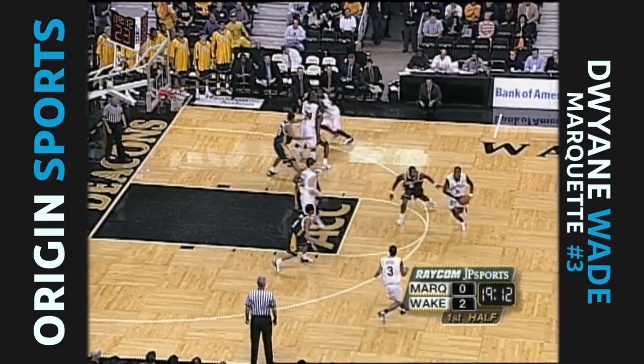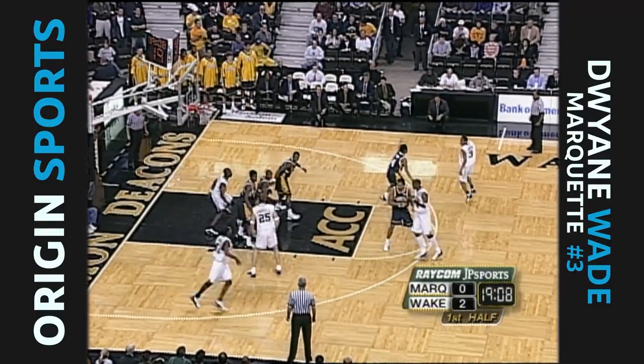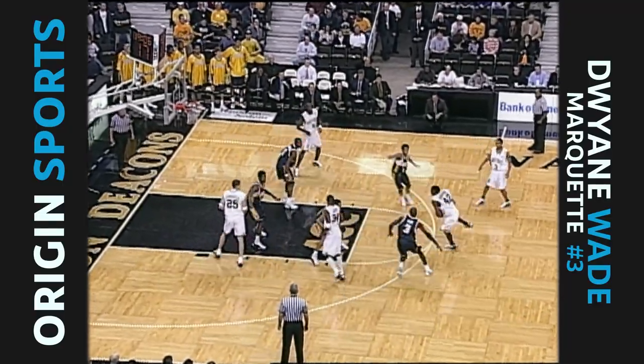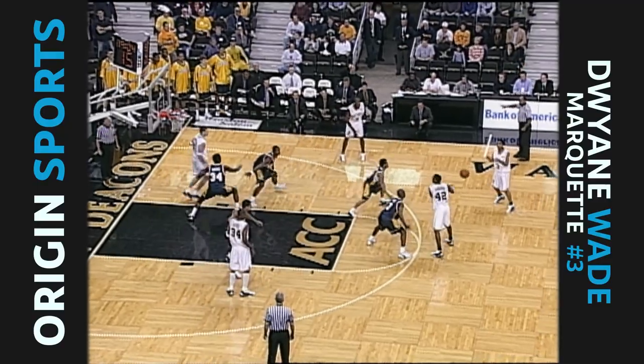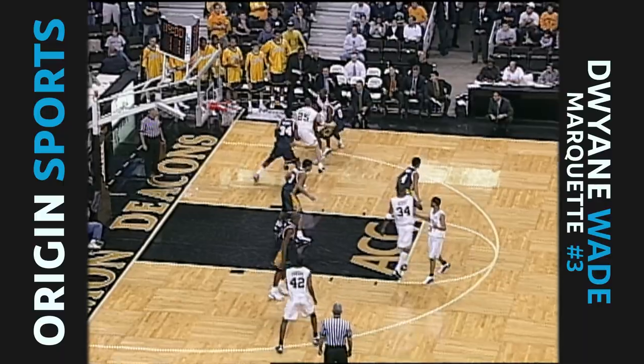Skip Prosser, concerned on his side - talked to him yesterday, he said we've got to stop turning the ball over ourselves, especially against this team. Really tough matchup for Marquette against Scott inside. Scott is probably the most athletic frontliner on the floor.